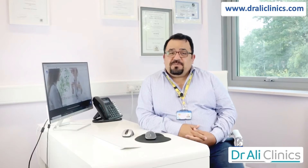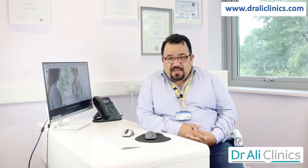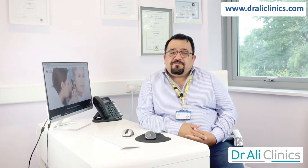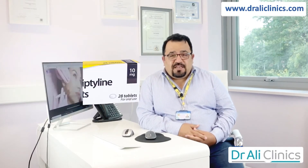Hello guys, this is your GP family physician Dr. Ali. Do you want to know more about the medication that you may have been prescribed or purchased over-the-counter? Remember, I will be talking about the pharmacological names rather than specific brands. So, what is amitriptyline?